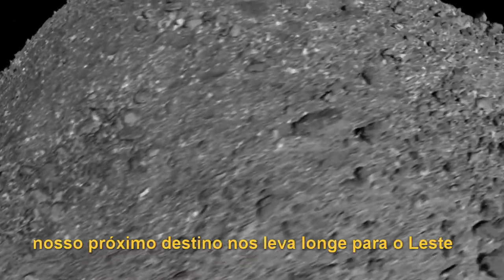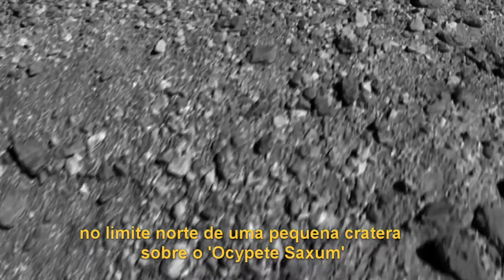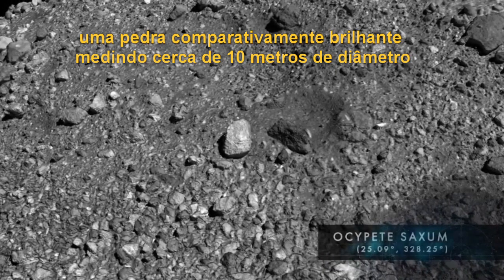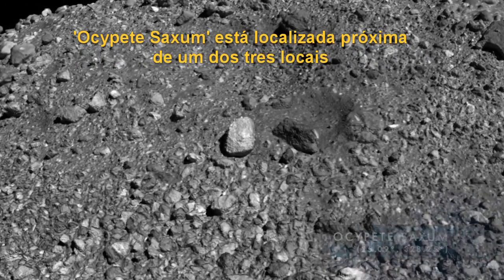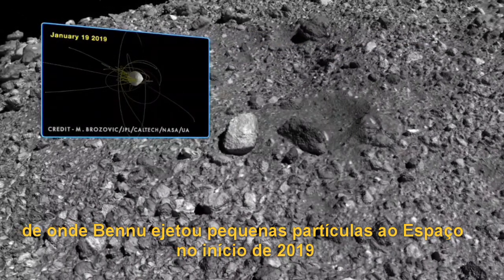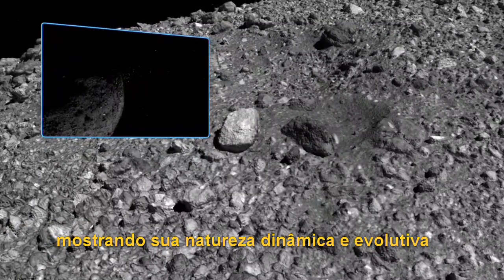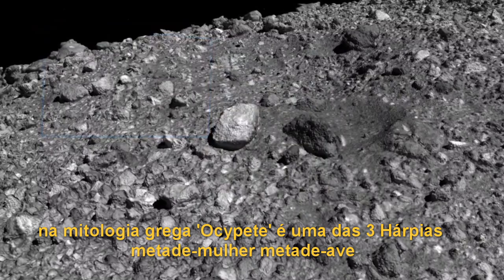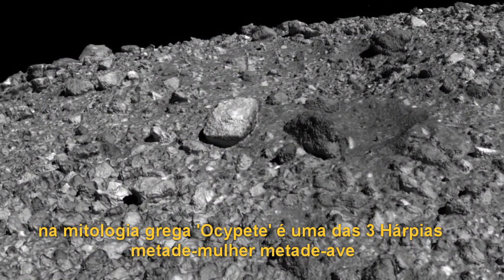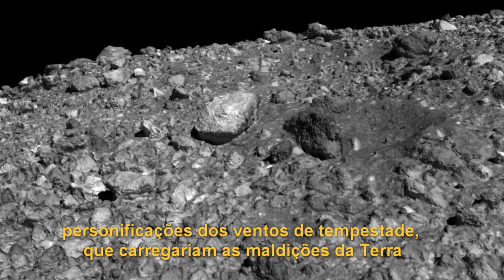Our next destination takes us far to the east. At the northern end of a small crater lies Ossipides Saxum, a comparatively bright boulder measuring about 33 feet in diameter. Ossipides Saxum is located near one of three sites where Bennu ejected small particles into space in early 2019, displaying its dynamic and evolving nature. In Greek mythology, Ossipides is one of the three harpies — the half-maiden, half-bird personifications of storm winds who would carry evildoers away from the earth.